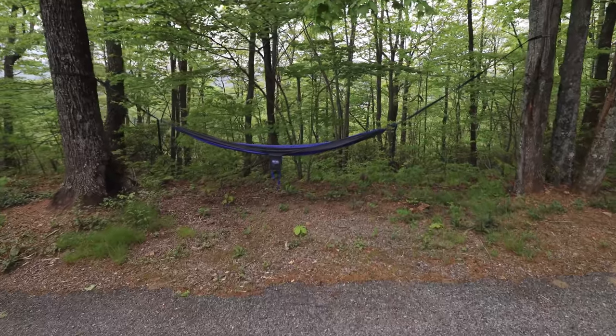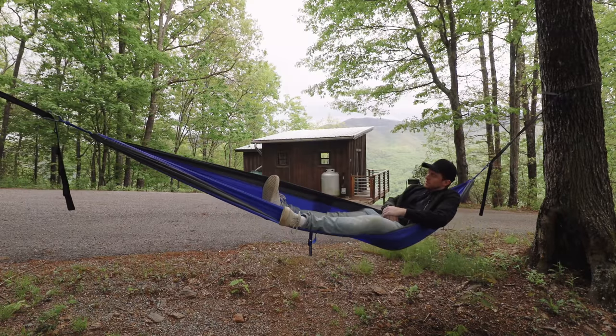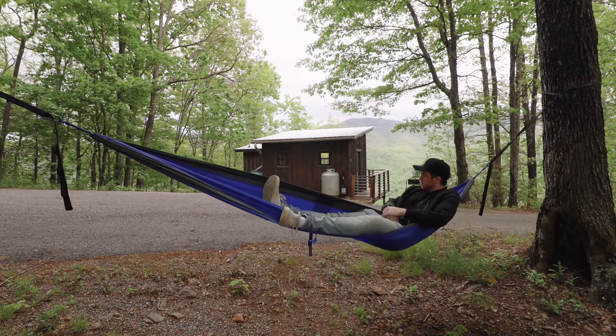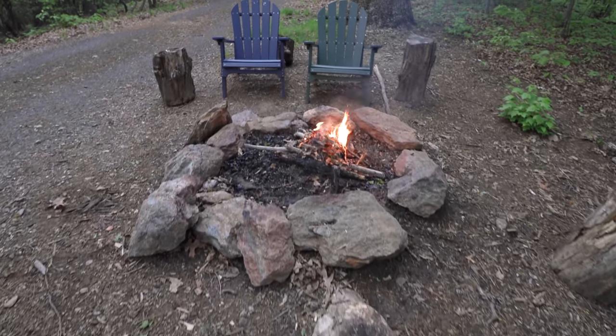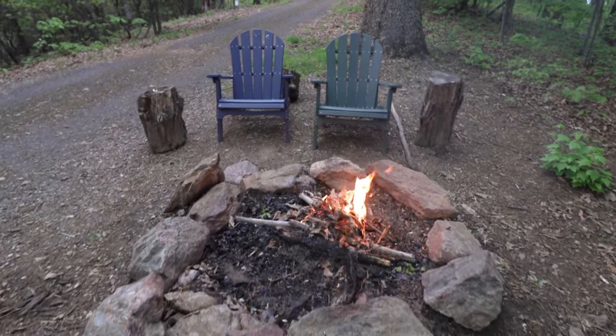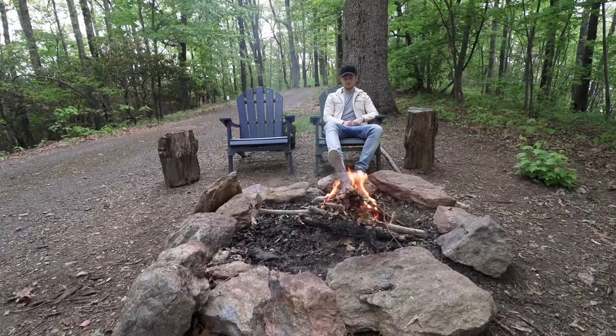First up, I'll cover some of the nearby amenities, starting with this hammock which is right behind the cabin — it's very comfortable and relaxing. Then just a 60-second walk away from the cabin is your own private and very secluded fire pit. You have two chairs there and a few logs that can be used as tables. This is definitely an ideal setting to spend some time with your loved ones.